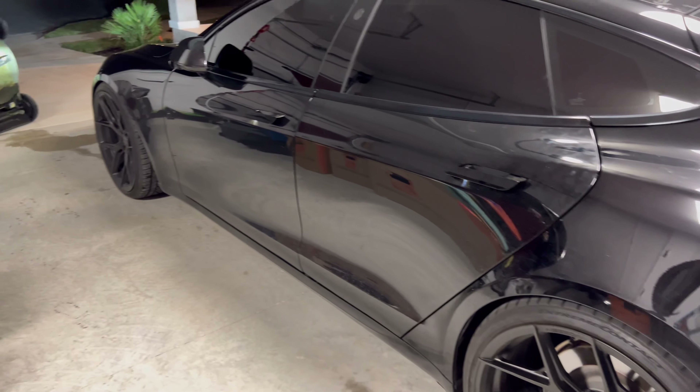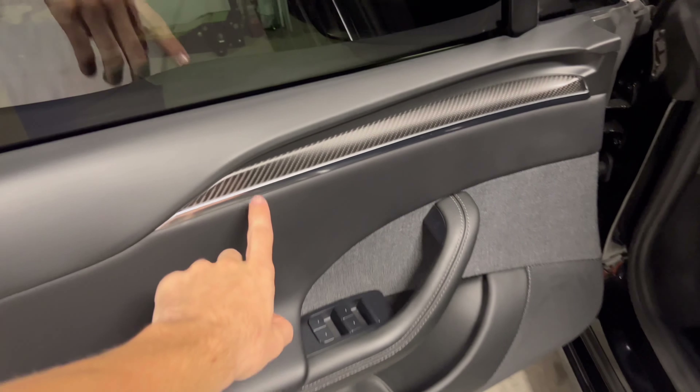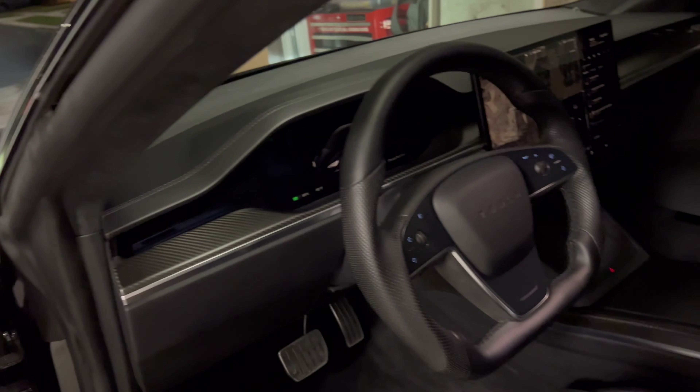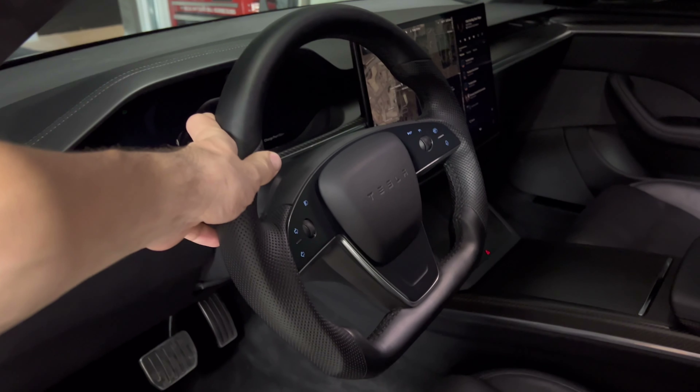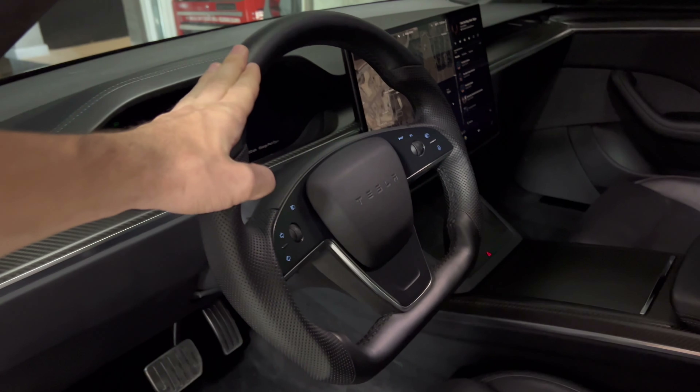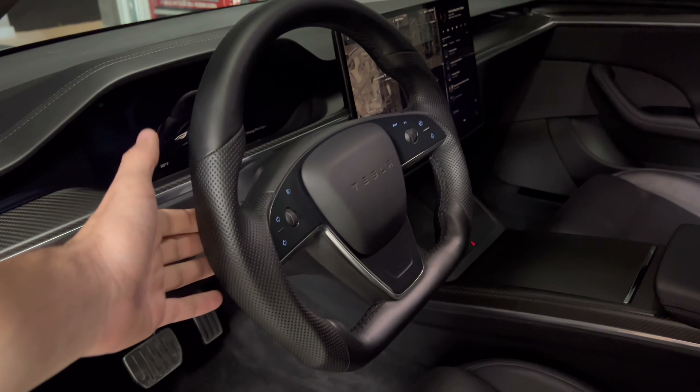Now we'll get into number four, which is the interior. There's carbon fiber that goes all the way across. I changed the steering wheel because I did not like the yoke — I believe this is from Unlimited Customs, though I'm not 100% sure. I actually picked it up on eBay for a really good deal. The whole roof is pretty much suede and it goes all the way back into the hatch.